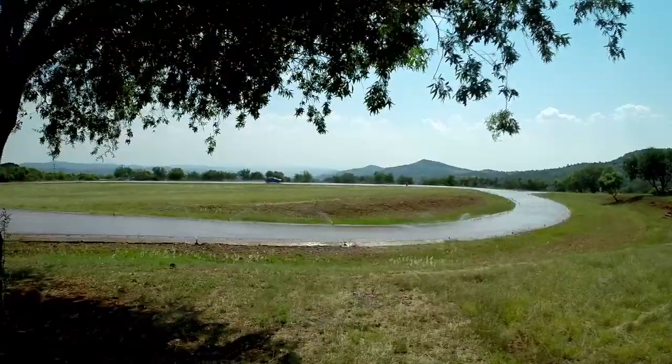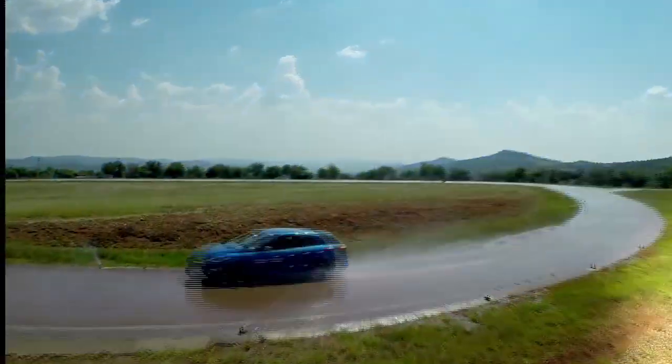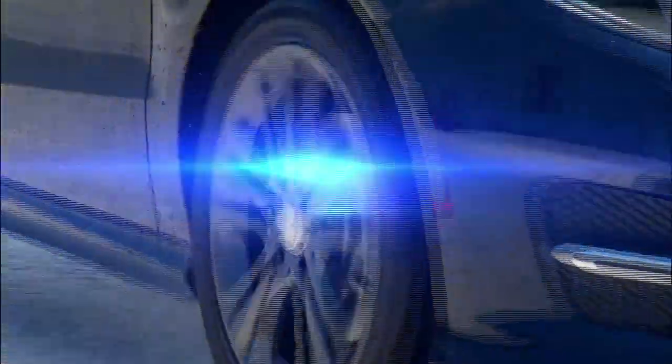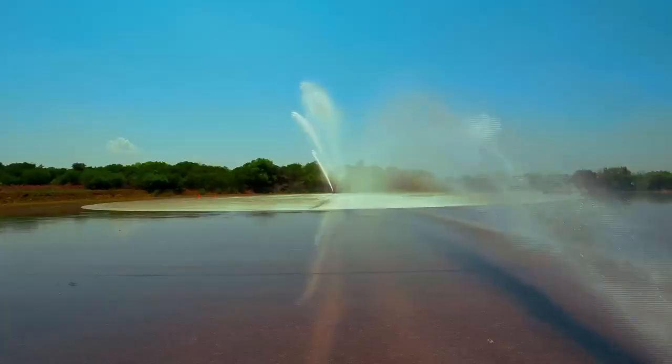Offered in comfort and sport models, the General Tire Altimax brings the latest tire technologies within reach of a broader motoring audience without compromising on safety or performance.